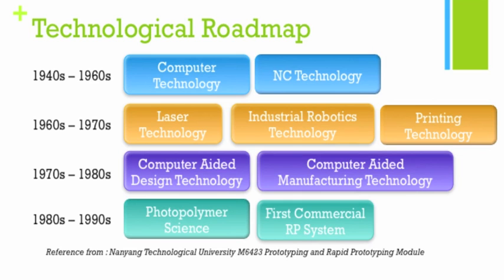Firstly, I want to talk about the technologies that were developed prior to the first 3D printer. Back in the 40s, 50s, and 60s, computers were invented and NC — numerical control — technology was invented. Then people started developing laser technology, robotics technology, and the 2D printer. With that, people started combining computers with robotics and manufacturing, developing computer-aided manufacturing and computer-aided design technology.